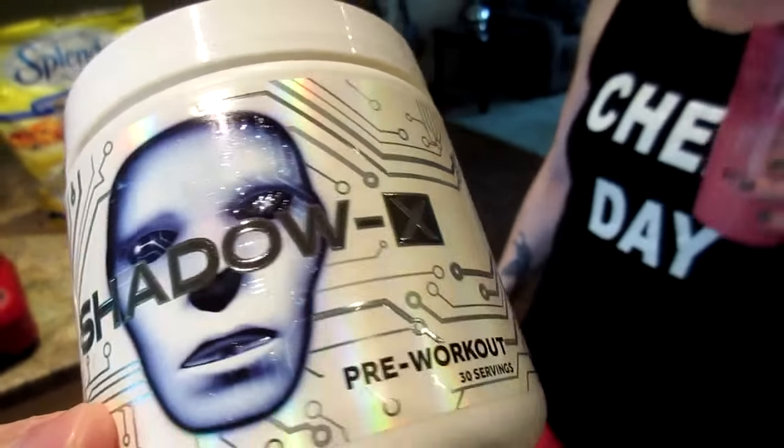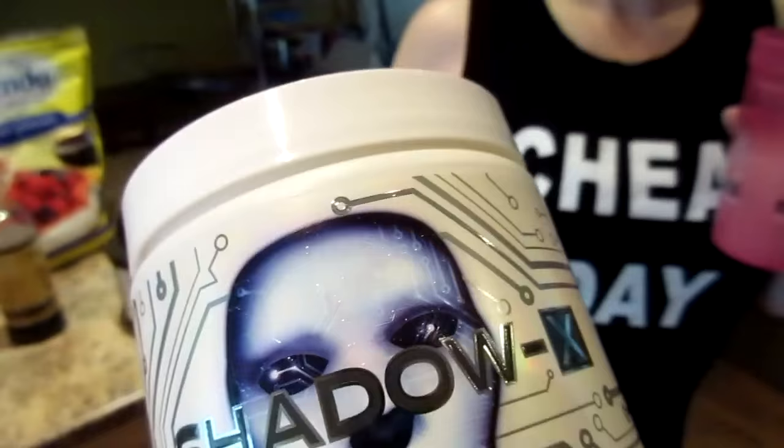It's pre-workout time! We each had a scoop of Shadow X — lemon flavor. It tastes really good; if you know what Italian granita is, that's what it tastes like.